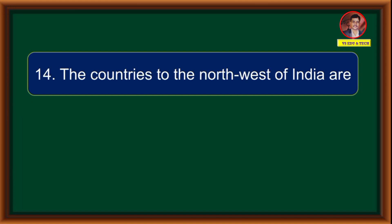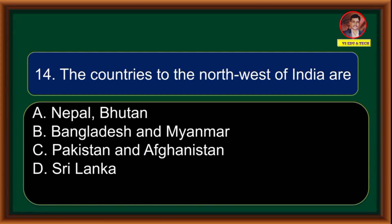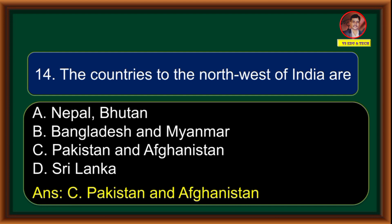The countries to the north west of India are: (A) Nepal and Bhutan, (B) Bangladesh and Myanmar, (C) Pakistan and Afghanistan, (D) Sri Lanka. Correct answer is option C: Pakistan and Afghanistan.